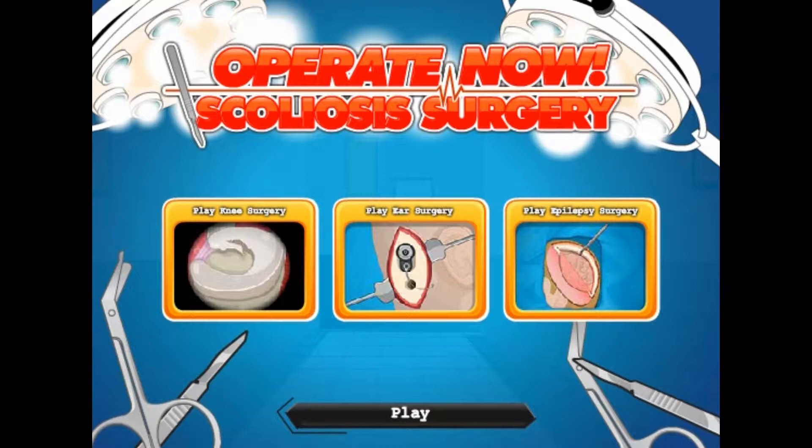Today we are trying this... How the bloody hell do you say this? Scol... Scol... Oasis, I think. Oh no, scoliosis. Does that sound right? Scoliosis, I think. That unpronounceable word right there. And I am not going to attempt it anymore. But whatever that word is, let's play.